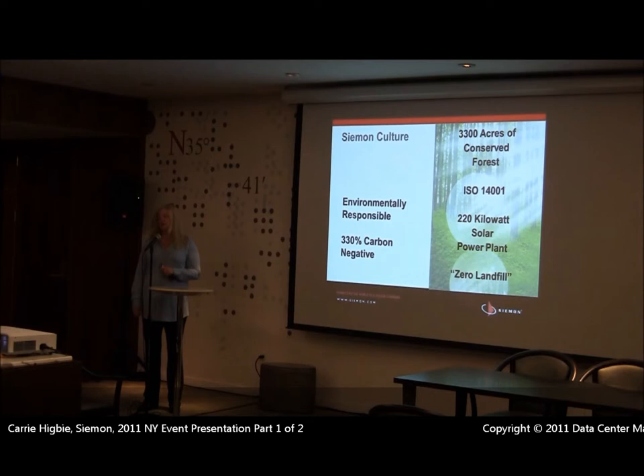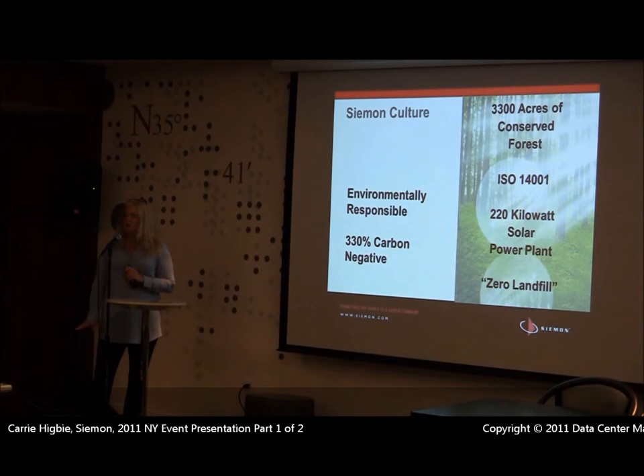Just so you know a little bit about us: we are a cabling and connectivity manufacturer — copper, fiber, racks, cages, cabinets. As a green manufacturer, this is something we take pride in. We started our green initiatives before the 1960s. We have 3,300 acres of conserved forest land, and we just outfitted our global manufacturing facility in Connecticut with a 220-kilowatt solar power plant. All of our manufacturing, regardless of country, is ISO 14001 certified — a very strict set of environmental guidelines. We also have a zero landfill policy, recycling over 99% of all materials in-house. All of this together means we are 330% carbon negative, which is something very hard for other companies to achieve. When we talk about being green, it's not just something we preach — it's something we actually practice.